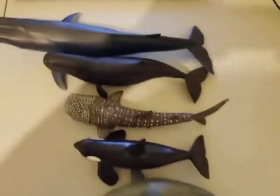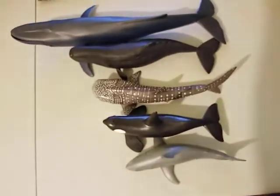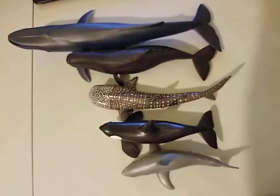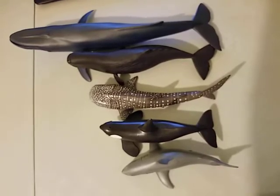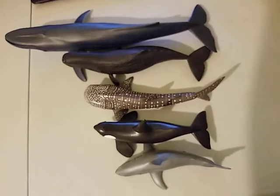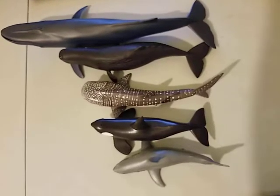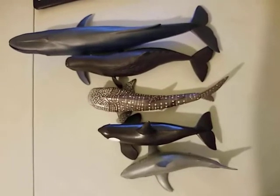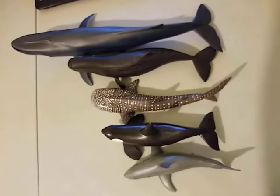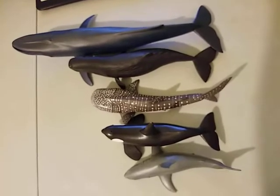As you can see from this angle, they are kind of in scale, but not exactly. In terms of size, yes, they are in correct order. The Blue Whale is the biggest, then the Sperm Whale, the Whale Shark, Killer Whale, and the smallest one is the Great White Shark. Although the order is correct, they are not actually exactly accurate.